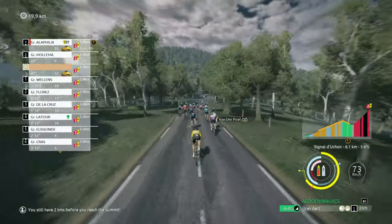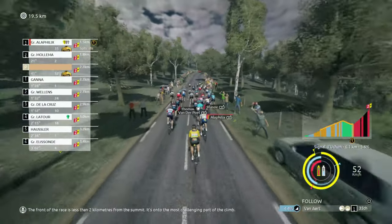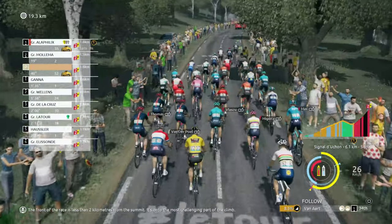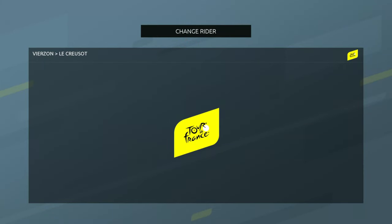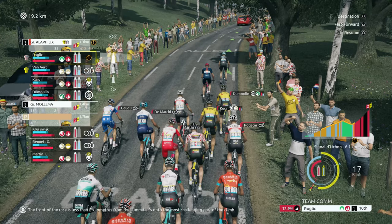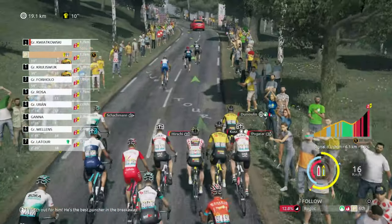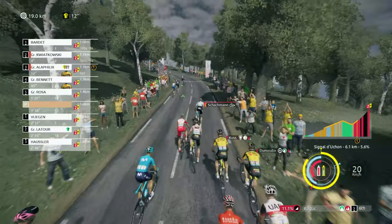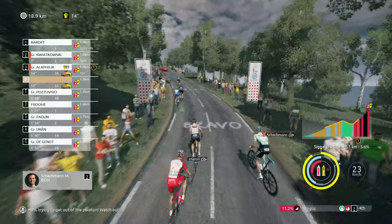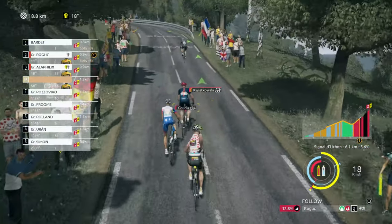The front of the race is less than two kilometres from the summit — it's on to the most challenging point. So how's Roglic doing? He's tenth at the moment. This is a hell of a climb. Watch out for him — he's the best puncher in the breakaway. He's trying to get out of the peloton. Watch out — a little bit of spice to it.